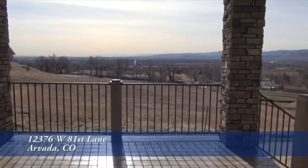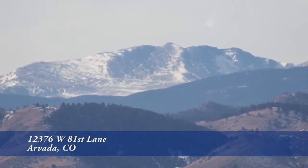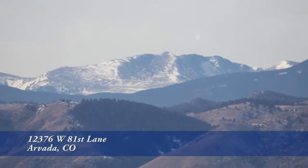Beyond that is the back deck that has spectacular views all the way from Mount Evans down to Pike's Peak. What a wonderful place to entertain.